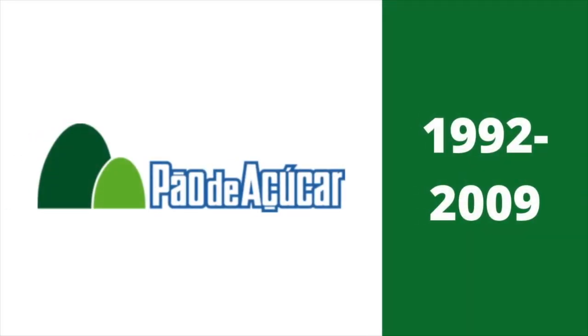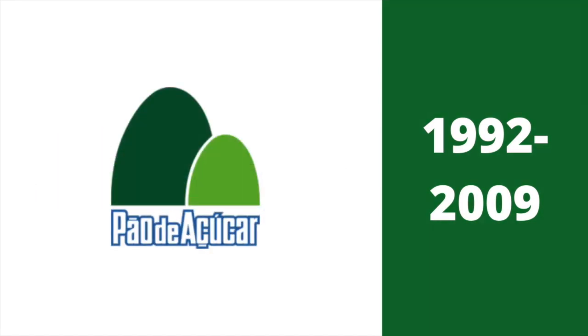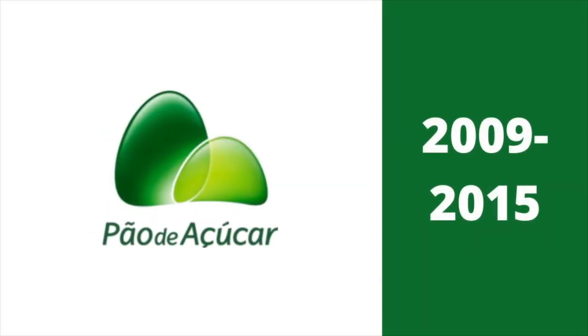1992 to 2009: there are two green hilltops, one dark and one light. Next to the hilltops there are the words Pau de Atricar in white text with a blue outline. Here's their stacked logo.